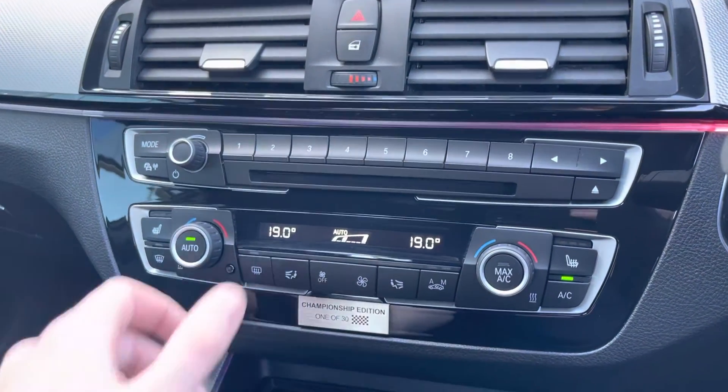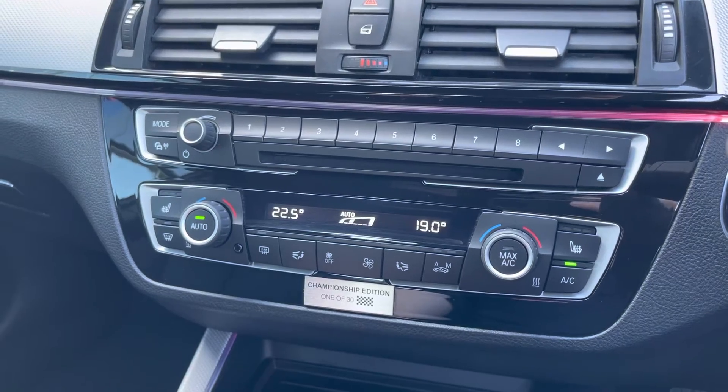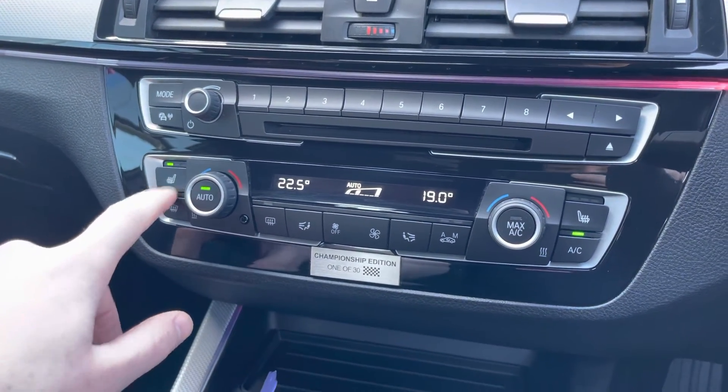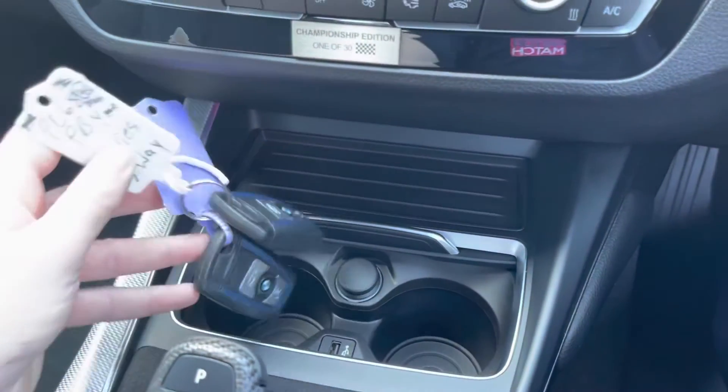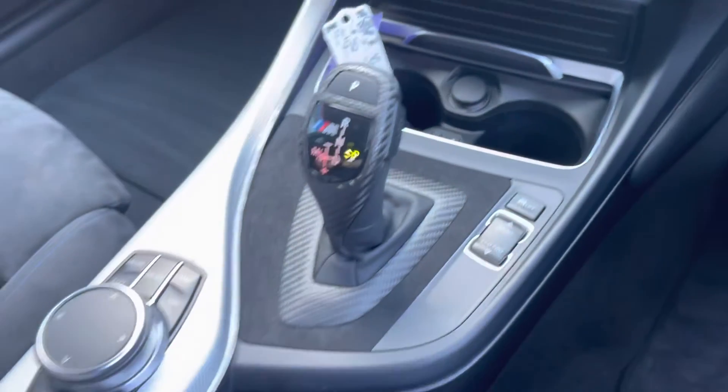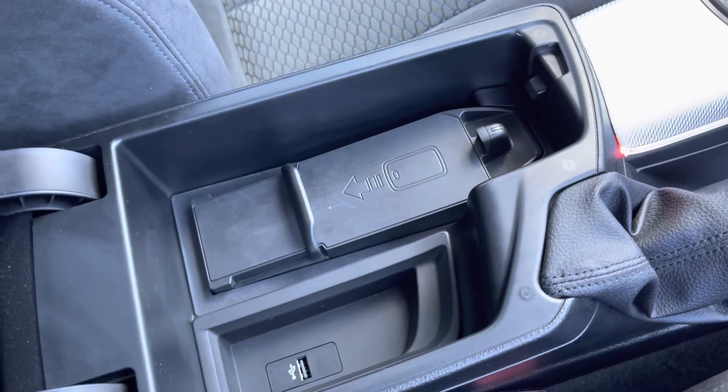You also have dual zone temperature controls, with the ability to set different temperatures on each side of the car, avoiding any arguments with your front passenger. There are heated front seats, which pairs perfectly with the upholstery. Two full-size keys — always a great sign of a well looked after car. Carbon fibre trim around the automatic gearbox, along with a place for your phone and a USB charging port.